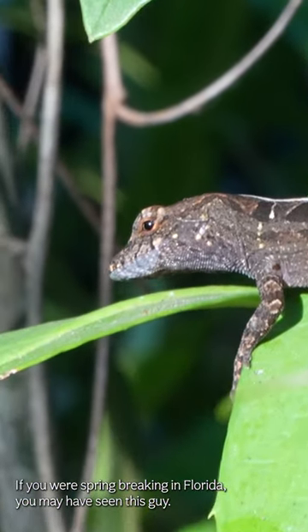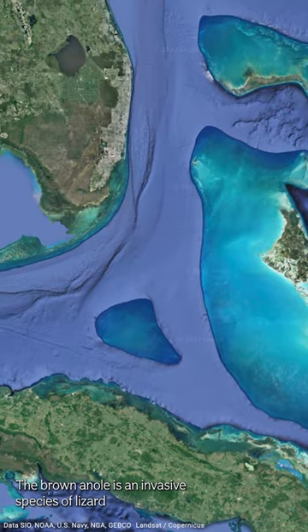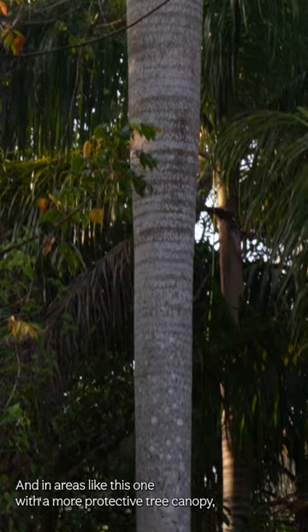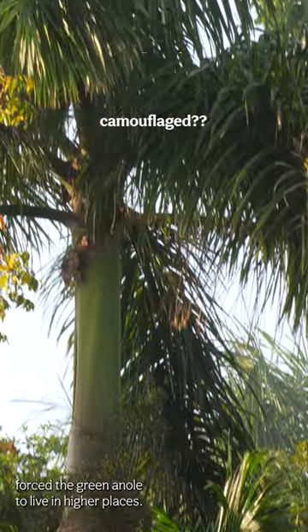If you were spring breaking in Florida, you may have seen this guy. The brown anole is an invasive species of lizard introduced as far back as the late 1800s. It's out-competed the native green anole, and in areas like this one with a more protective tree canopy, forced the green anole to live in higher places.